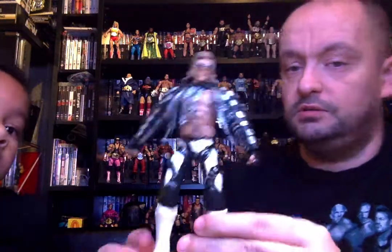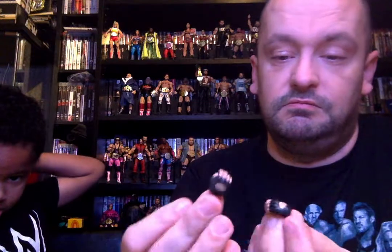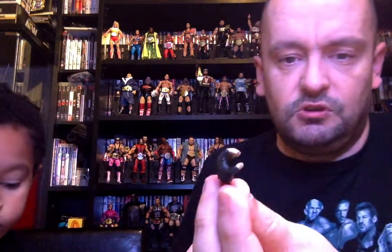Then we have the HBK Shawn Michaels figure in black and white. I prefer this HBK to the other one — that one is a bit plain, just came with the belt. This is a pretty good looking one; it's probably one of the best looking HBK figures they've made. It comes with additional hands — you've got open hands or the closed fist ones. The Goldberg also comes with some open hands as well.